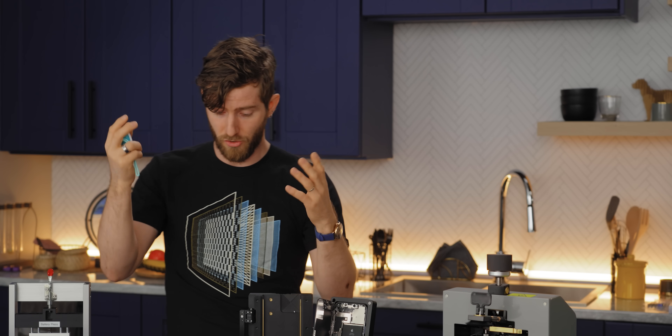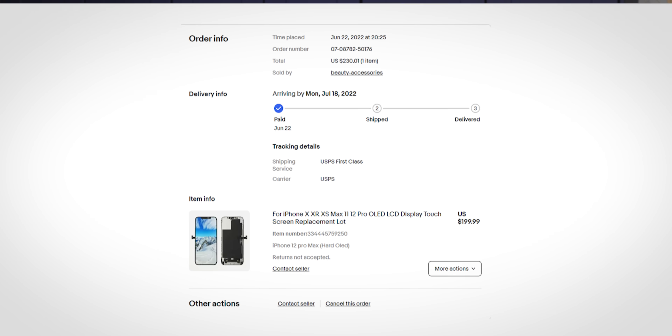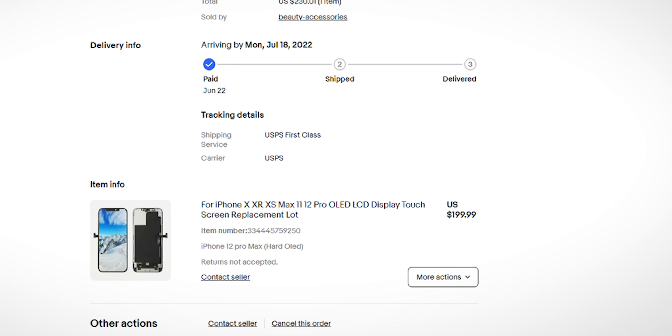How on earth does the math work on this, Apple? I can understand that these are genuine replacement parts — not to be confused with, say, this OLED screen we got on eBay for about $200.